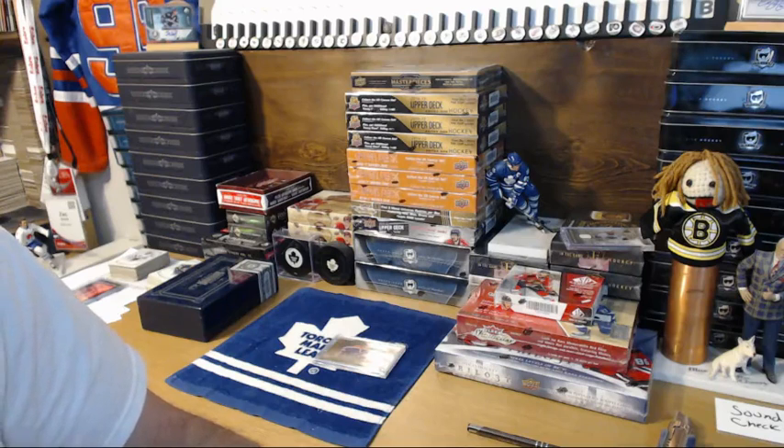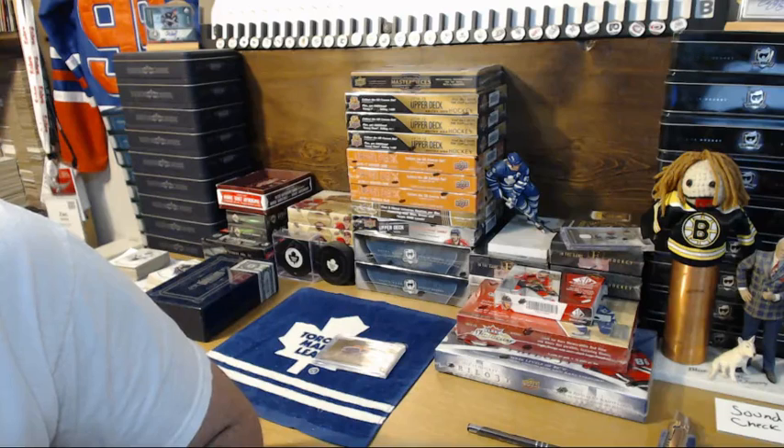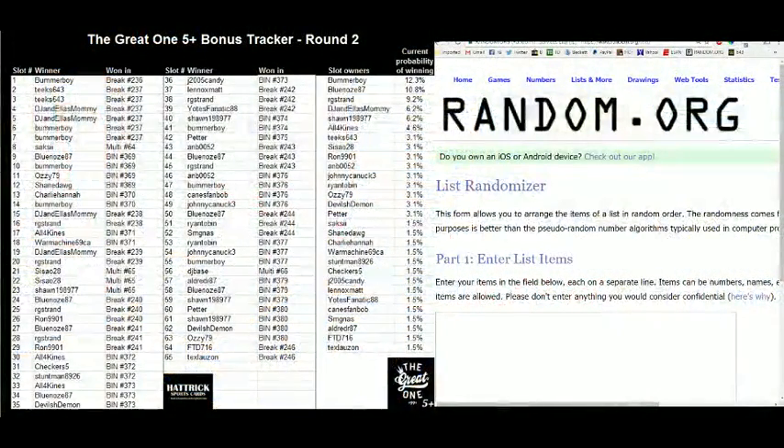On the right-hand side it's going to show your current probability of winning. I'm going to take all 65 slots and chuck them into random.org and randomize it three times, and after the third time the top guy or girl wins the card — simple as that. Let's do it. You can see here those are your odds of winning.